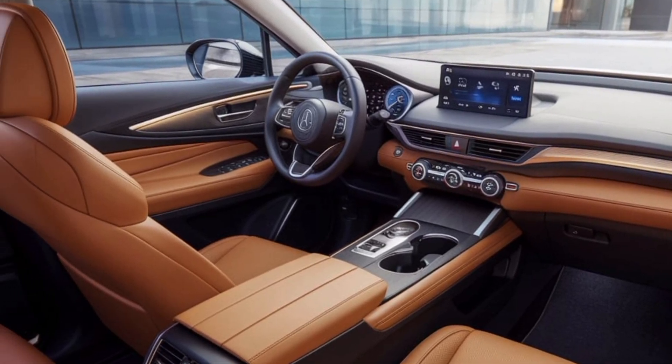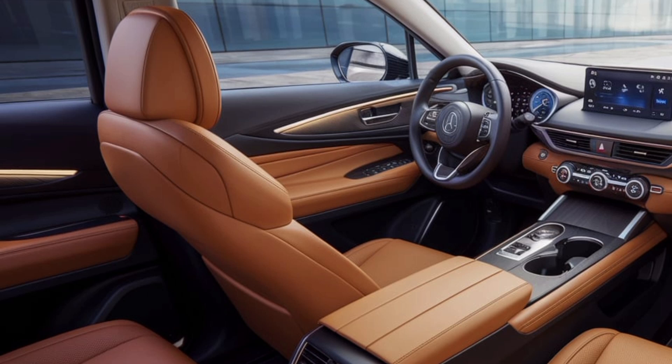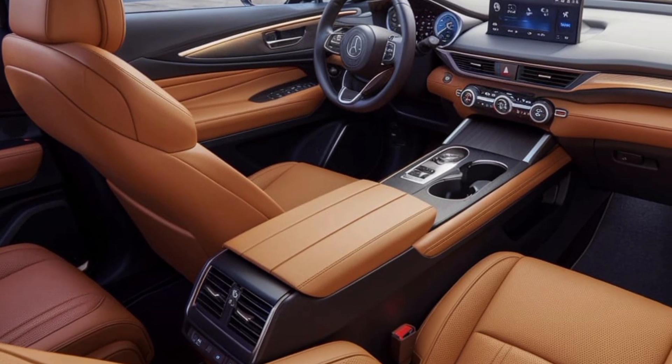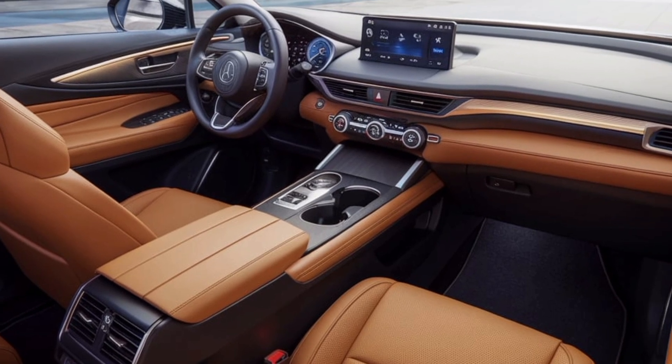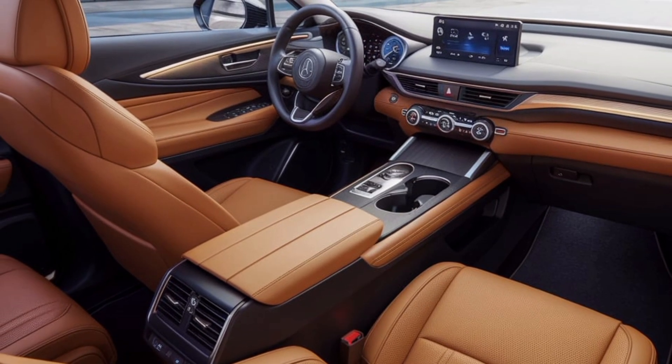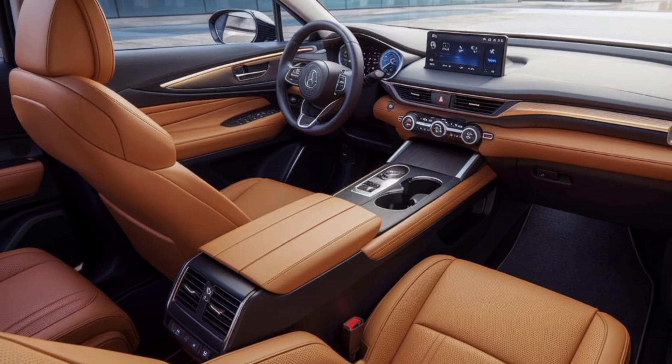The 2025 Acura ADX checks all the boxes for a luxury electric SUV — stylish design, premium interior, impressive performance, and the kind of comfort you expect from Acura. If you're looking for a high-end EV that combines efficiency with fun, the ADX is worth a serious look.